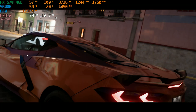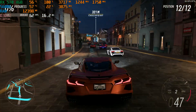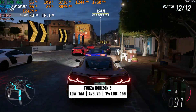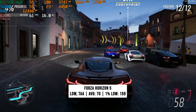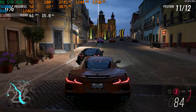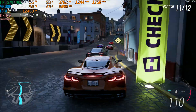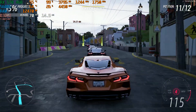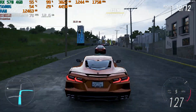Forza Horizon 5 is up next. I set it to the low preset with TAA enabled — the low preset doesn't look that bad — and performance was not bad at all: 70 FPS on average and 59 FPS for the 1% low. Performance was incredibly consistent and smooth. It's quite a bit better than an old-gen console experience, so these are the settings I'd recommend for Forza Horizon 5.